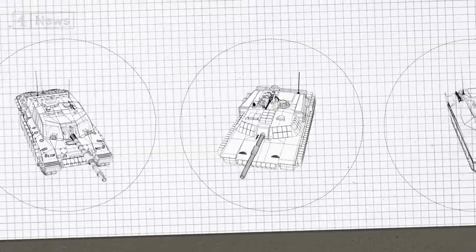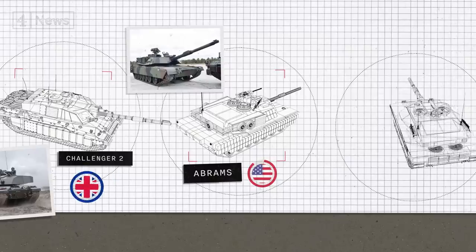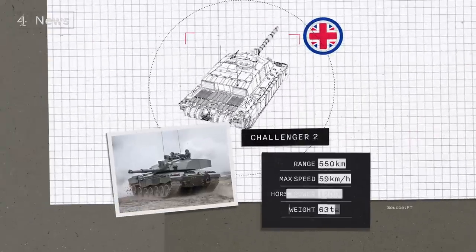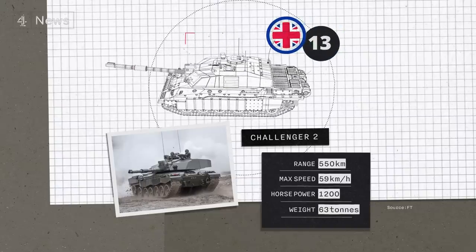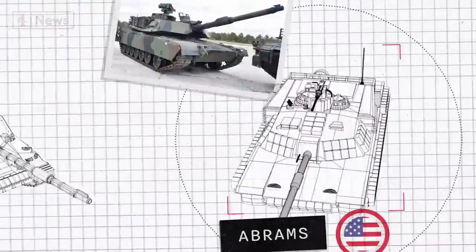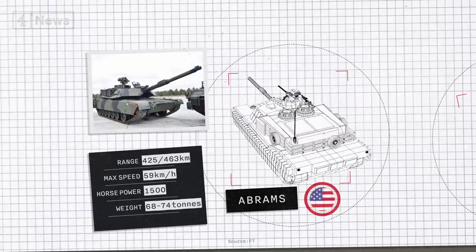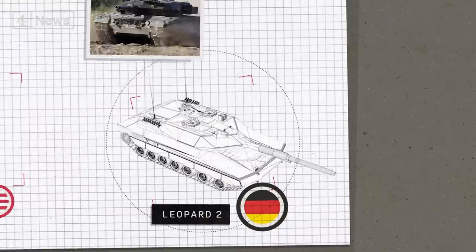These are the three new tanks heading to the battlefield: the Challenger 2 from the UK, the USA's Abrams, and Germany's Leopard 2. The Challenger 2 is a dynamic and highly mobile piece of armored machinery, but the UK is only sending 14, so experts don't believe it will make a significant tactical difference. While the Abrams is arguably the best in the world, it requires more training and might not arrive until 2024.